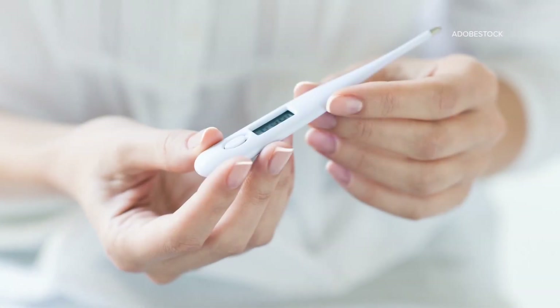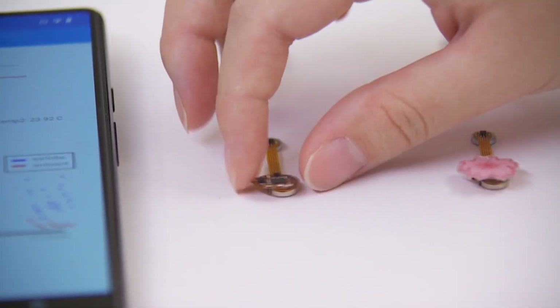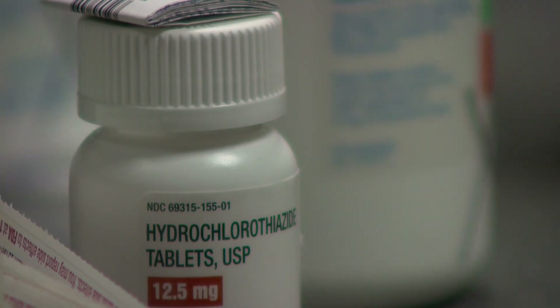While an oral thermometer can capture your temperature at that moment, these earrings record body heat for extended periods of time, which can be useful in monitoring any fluctuations and the effectiveness of certain medication.